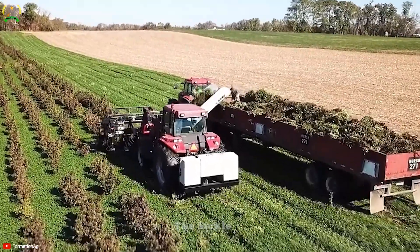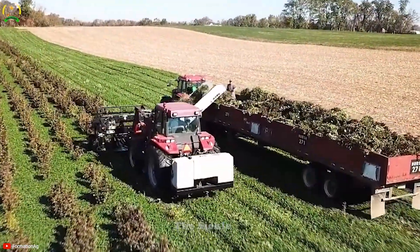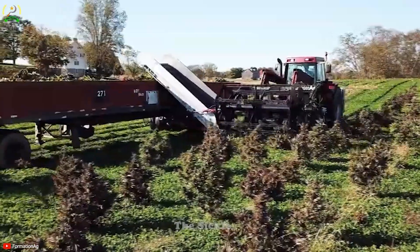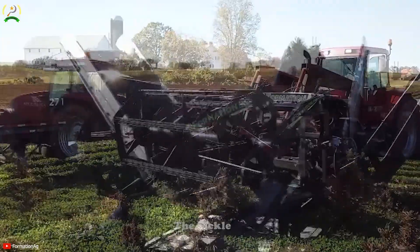Clean Strip Harvesters streamline the harvesting process, reduce post-harvest cleaning efforts, and elevate the overall quality of the harvested crops. In modern agriculture, they play a pivotal role by simplifying harvesting processes, increasing efficiency, and delivering clean, high-quality grains.